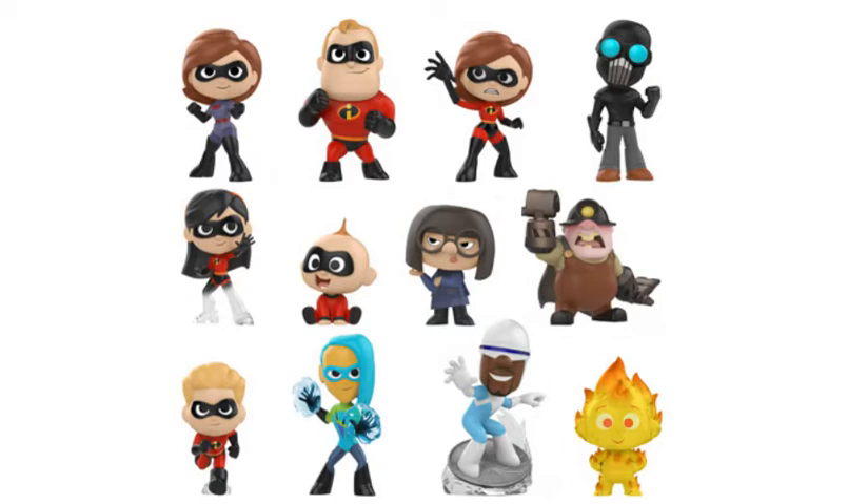As a whole I do like the design of these and they have a fun unique feel. I enjoy their action-styled stances, especially Dash running. You do have a nice array of characters in this regular assortment. For me personally I would like to get the regular family to pose them with the regular pops, and then the Underminer and Screenslaver to go with those respective pops as well, especially since the Underminer has such a different pose from his pop. And Edna so far does not have a pop, so it's nice to see Mystery Minis providing us an Edna figure.